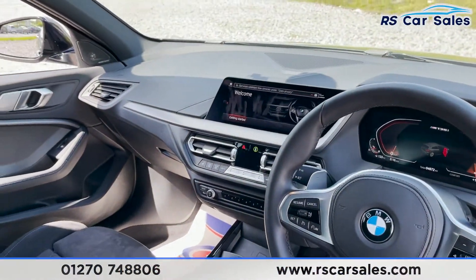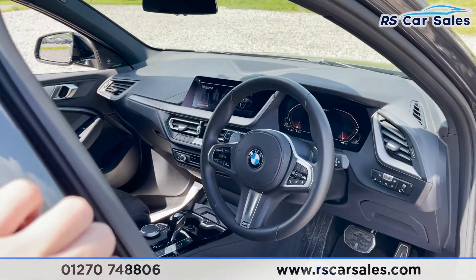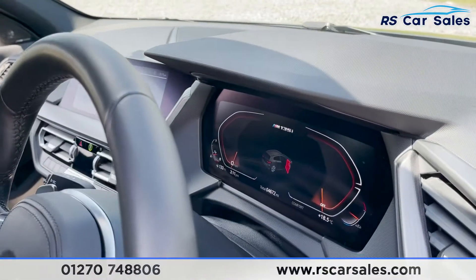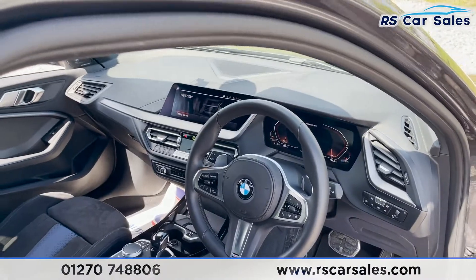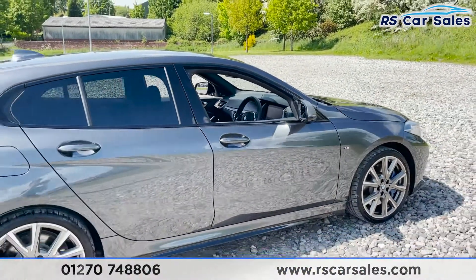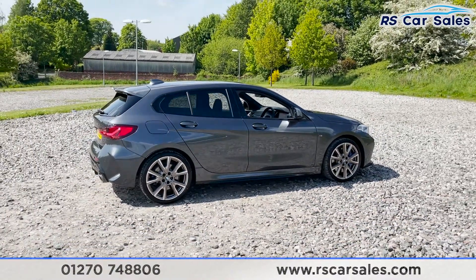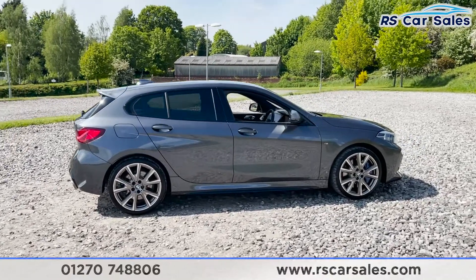Inside there's wireless charging, cruise control, speed limiter, intelligent safety, and a digital display. We've also got Apple CarPlay and different driving modes — lots of great features. The vehicle is ready to drive away today with free next-day nationwide contactless delivery, competitive finance, a fresh service, fresh MOT, and it's HPI clear.